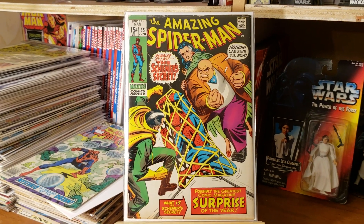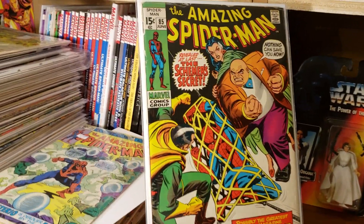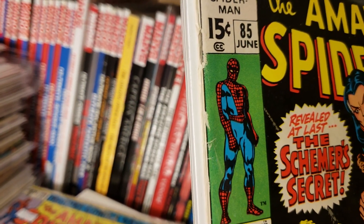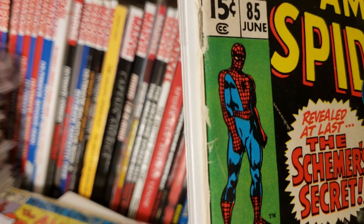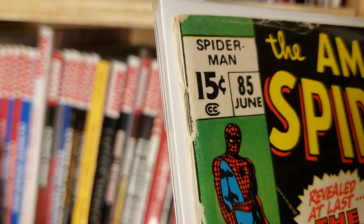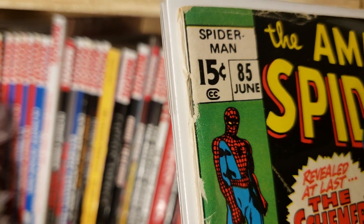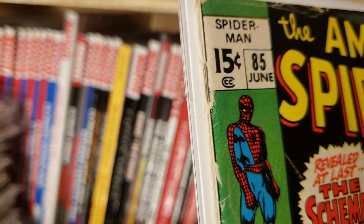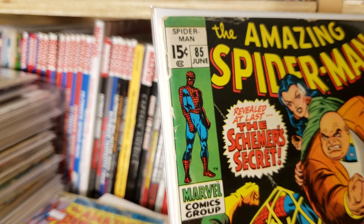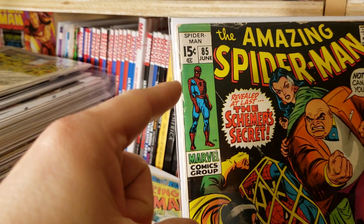This book is in decent condition — the colors are still really nice. But one thing I noticed, and for those watching my videos you'd think I've learned by now with staples — check this out. This staple right here is intact, and if you open the book up it's intact all the way through the center like a normal staple would be, but it's not where it should be. The top staple should be right about here, and when I open it up there are three staples in the center.